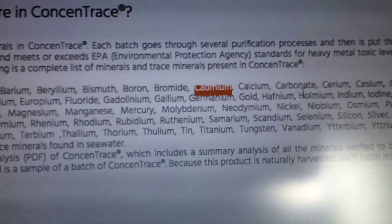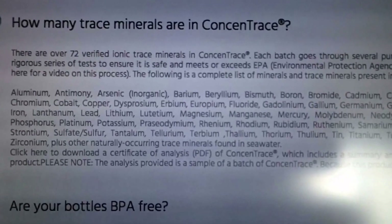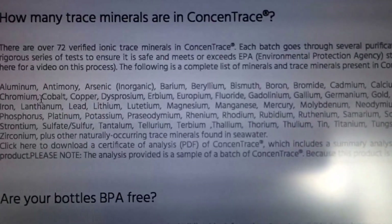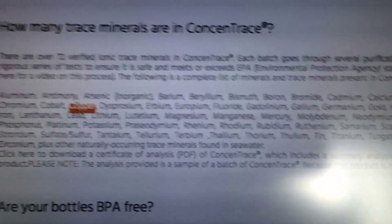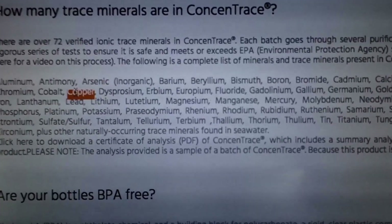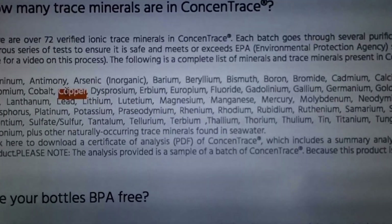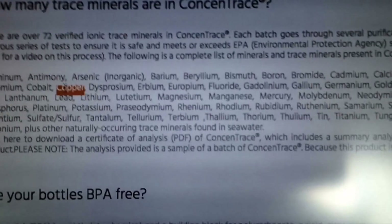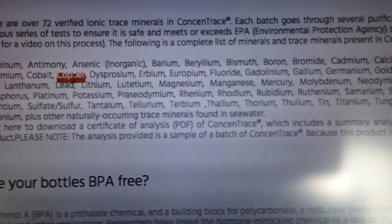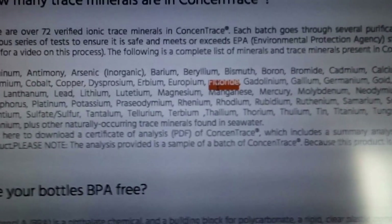Cadmium is another one I'd want to avoid. Calcium is good if it's absorbed by the body, along with magnesium. Then there's carbonate, cerium, cesium, chloride - your body probably needs some chloride but not too much. Chromium is in multivitamins so that's okay. Copper is another heavy metal the body needs in trace amounts, but copper overload can cause mental problems because copper can settle in your brain. Too much copper has been linked to certain mental disorders like schizophrenia.